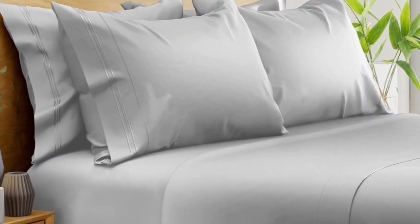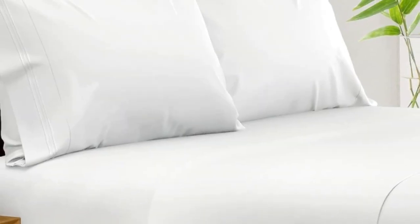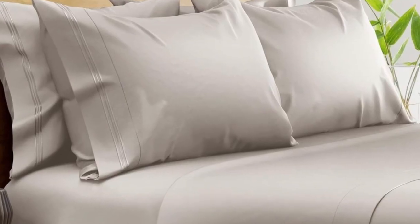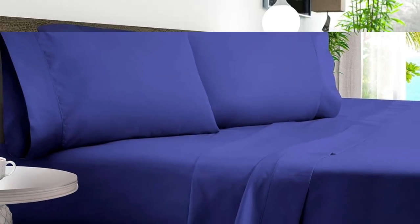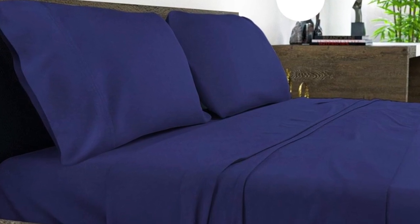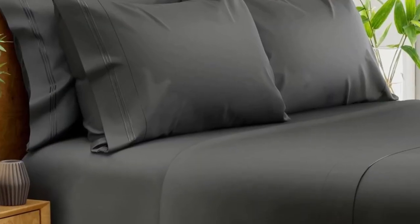The pocket of the fitted sheet accommodates mattresses up to 16 inches in depth, and we especially liked the elastic corner strap that keeps the sheet anchored on the bed. After washing, the sheets showed minimal signs of shrinkage and felt even softer. After six months of routine use at home, we found these bamboo sheets continued to look and function exceptionally well with no noticeable changes in color or texture. The smooth, silky texture felt better than polyester and held fewer wrinkles than cotton and linen sheets. During hot weather the sheets were cool and comfortable, though they might be too cool for cold sleepers in winter.